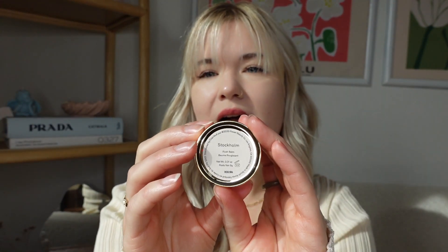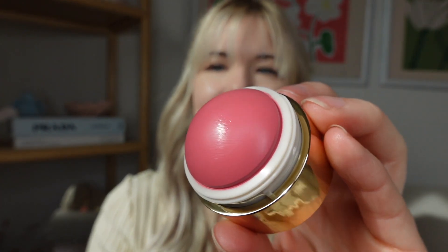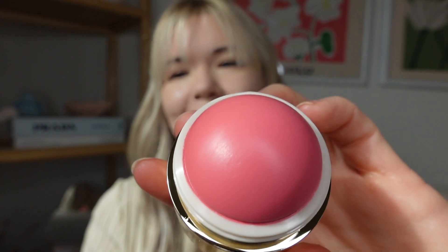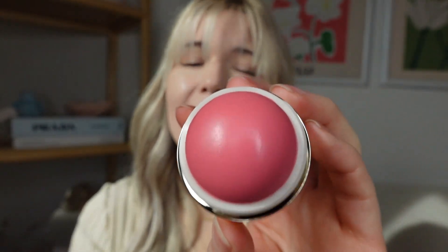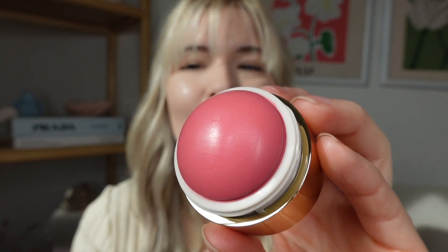The first one is Stockholm. I saw this online and it was absolutely stunning. The packaging is just so beautiful. Stockholm is a really beautiful pink color. I've already swatched it for a TikTok video on my arm so you can see it's a little used, but I love the shade — it's so pretty.